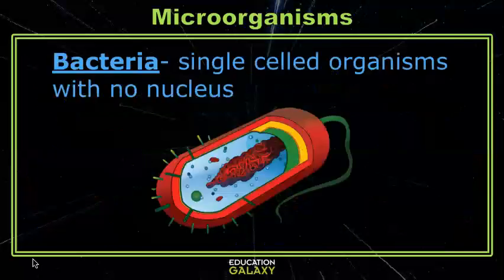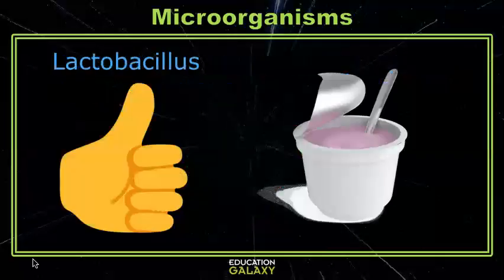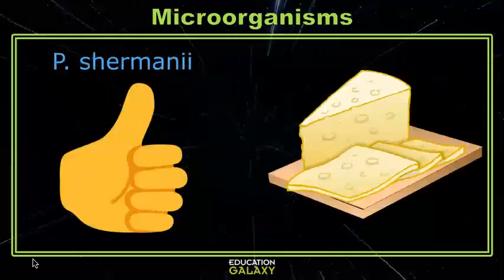Bacteria are single-celled organisms that can be found everywhere. Lots of bacteria are really helpful to us every day, like lactobacillus, a probiotic in yogurt that helps you digest your food, or Propionibacter shermini, which is one of several strains of bacteria used to make cheese. P. shermini specifically makes Swiss cheese and is the reason Swiss has those distinctive holes in it.